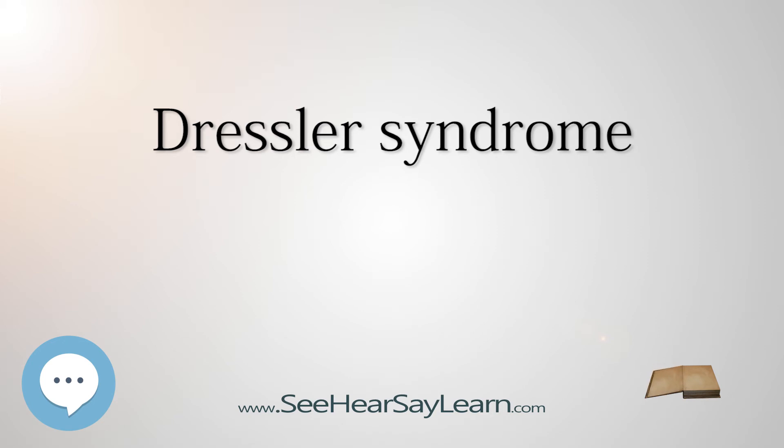Diagnosis and differential diagnosis: Dressler syndrome needs to be differentiated from pulmonary embolism, another identifiable cause of pleuritic and non-pleuritic chest pain in people who have been hospitalized and/or undergone surgical procedures within the preceding weeks.